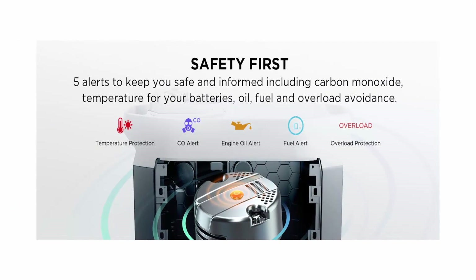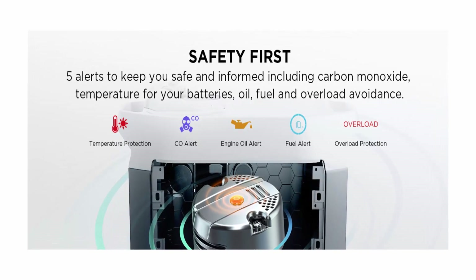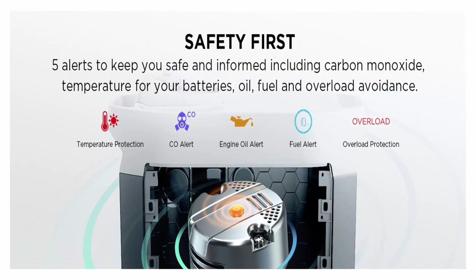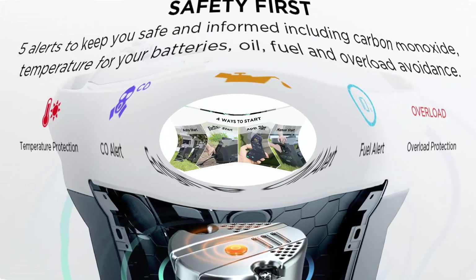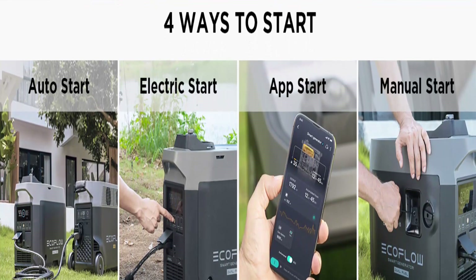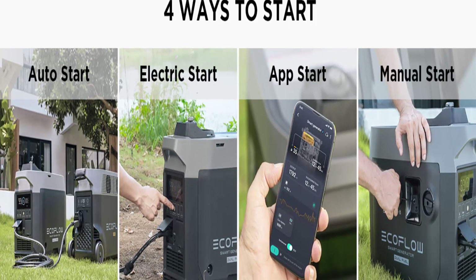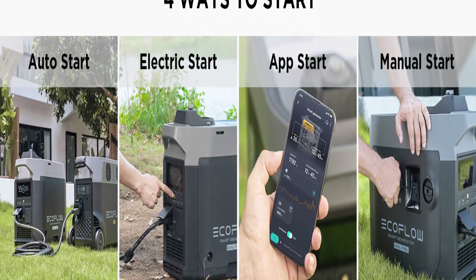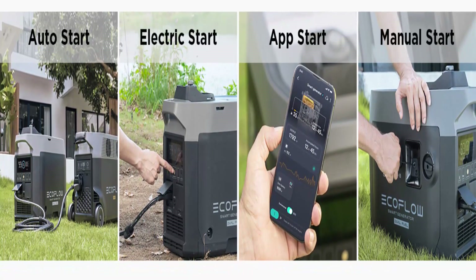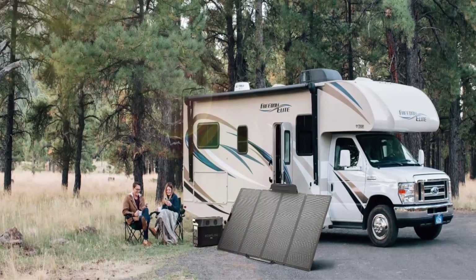Safe to Use: the Smart Generator dual fuel keeps you in the know with a carbon monoxide detector, fuel alert, engine oil alert, temperature protection, overload avoidance, and more. All are clearly visible with indicators on the unit, and all — excluding fuel alert — can trigger an auto shutdown to keep you and your battery safe.